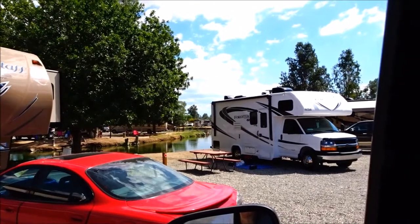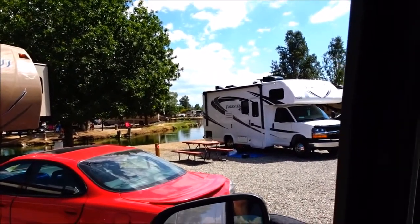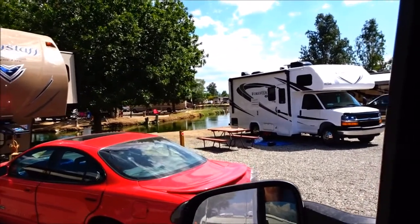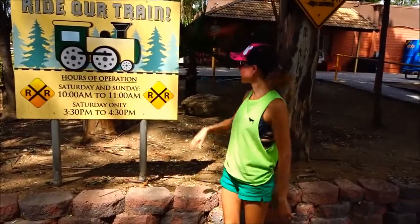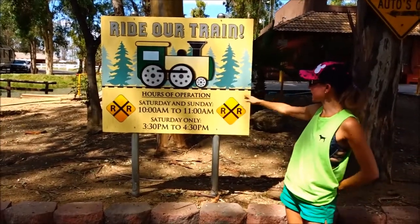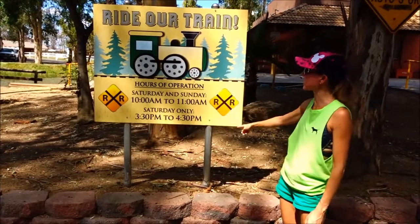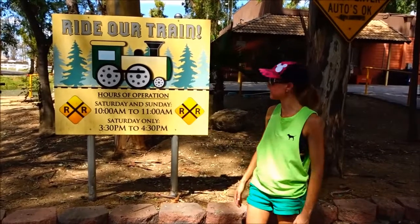This place just has these little lakes running up and down every row of the campground. It's pretty cool. They also have a train ride — Saturdays and Sundays 10am to 11am, and Saturdays 3:30 to 4:30 — which is really awesome. You can bring your kids around on the train.